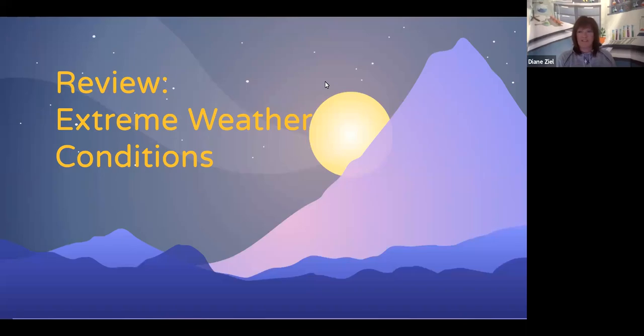Welcome back, third grade scientists. This week, you will be taking your unit assessment in unit four, weather and climate. Today, you are going to be asked to explain the characteristics of some of the extreme weather conditions we learned about throughout this unit and ways to protect yourself from those conditions. So let's review some of these extreme weather conditions and ways to protect ourselves.